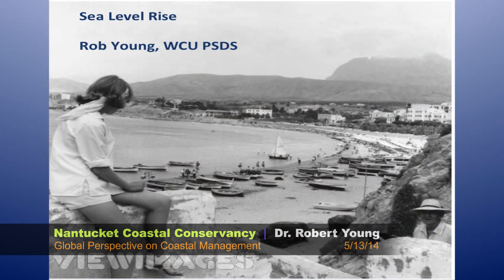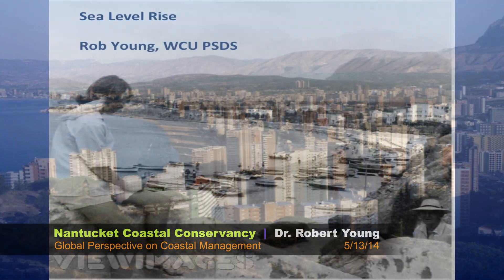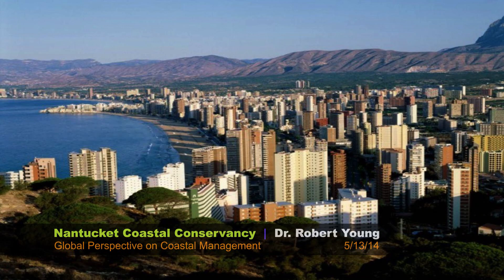But here's the real problem. Sea level is rising, the shorelines are moving — that's been happening for 15,000 years since the end of the last ice age. This is Benidorm, Spain, in 1974 versus last year. The shorelines are going one way and we are going the other. This is the problem. Undeveloped shorelines have no problem with rising sea level — they simply move. This is Cape Lookout, North Carolina: a very rapidly eroding shoreline, but there's still a big beach there, with dunes and habitat. This is what beaches do — they're able to move.